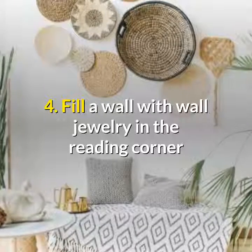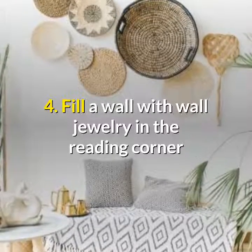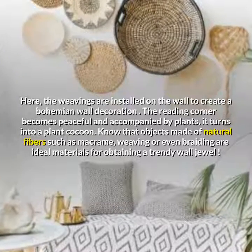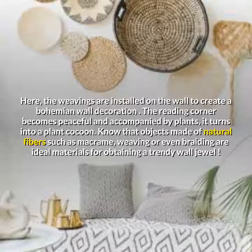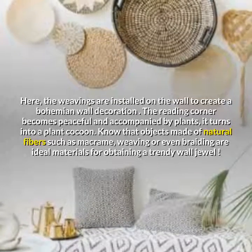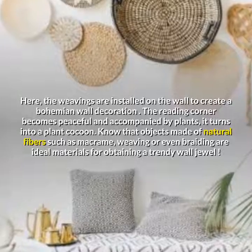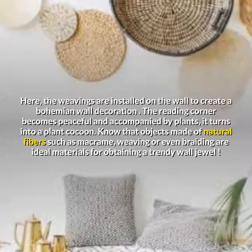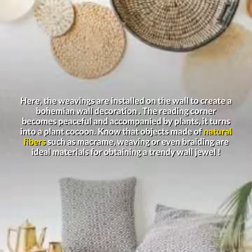Fill a wall with wall jewelry in the reading corner. Here, the weavings are installed on the wall to create a bohemian wall decoration. The reading corner becomes peaceful, and accompanied by plants, it turns into a plant cocoon. Know that objects made of natural fibers such as macrame, weaving, or even braiding are ideal materials for obtaining a trendy wall jewel.